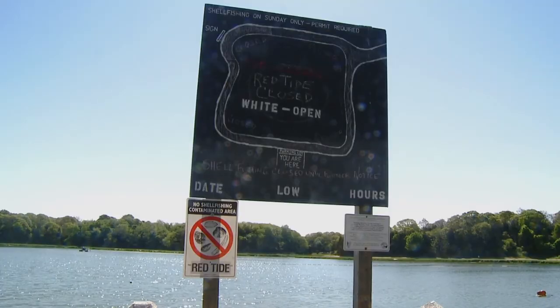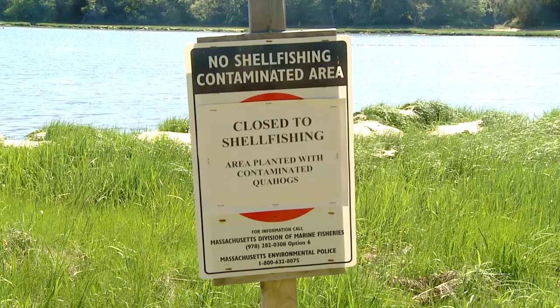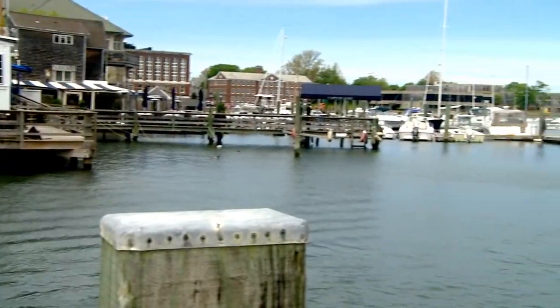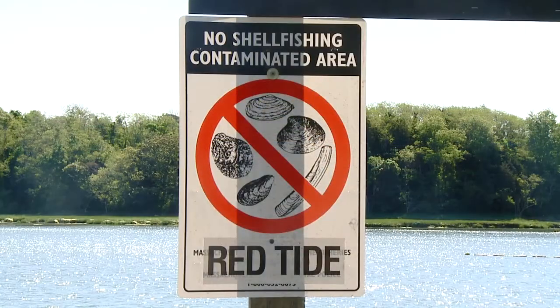It's a human health problem, really. When humans go ahead and eat the shellfish, they can get really, really sick, and that can oftentimes result in paralysis or even death. Every year there's a shellfish harvesting closure because we don't want people to get sick. When we have to close shellfish beds, it can cause losses of millions of dollars for the local economy.